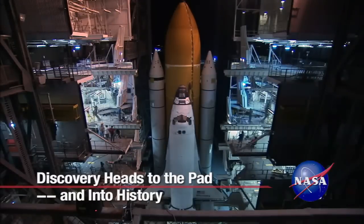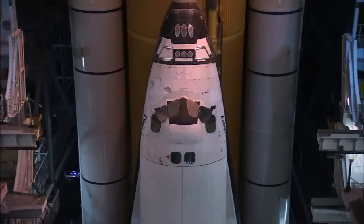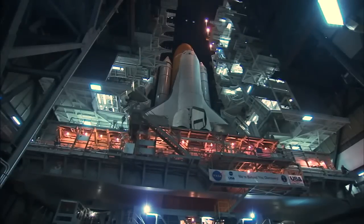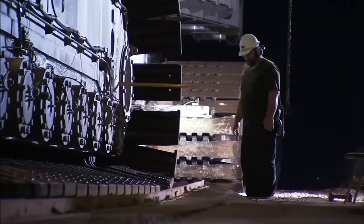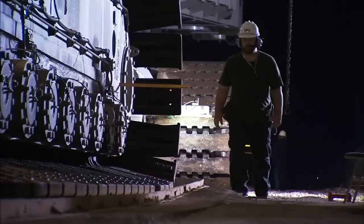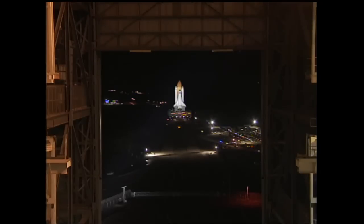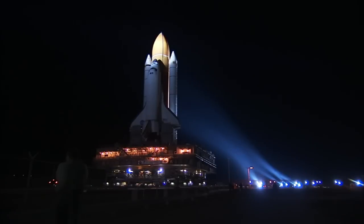The doors to the massive Vehicle Assembly Building at NASA's Kennedy Space Center in Florida open to reveal Space Shuttle Discovery secured on its mobile launcher platform. Around 8 p.m. Eastern Time, January 31, the crawler-transporter moved Discovery out of the VAB for what truly was expected to be its final journey to Launch Pad 39A.